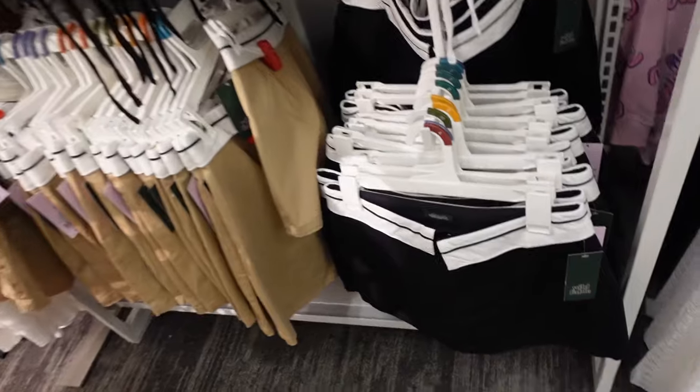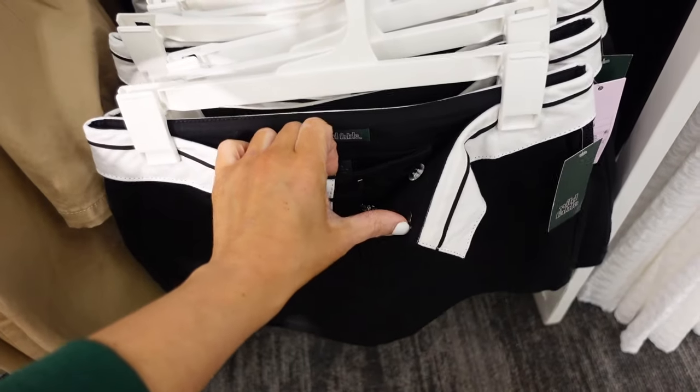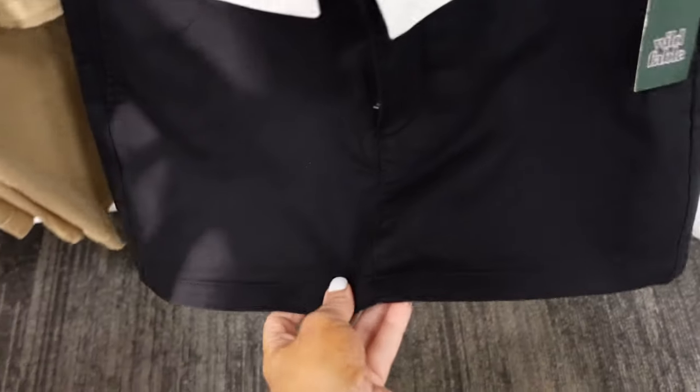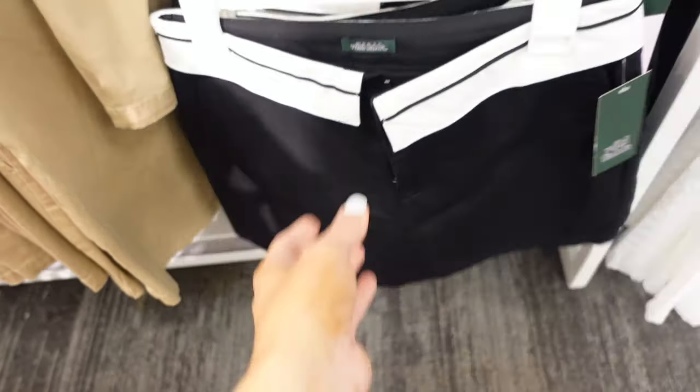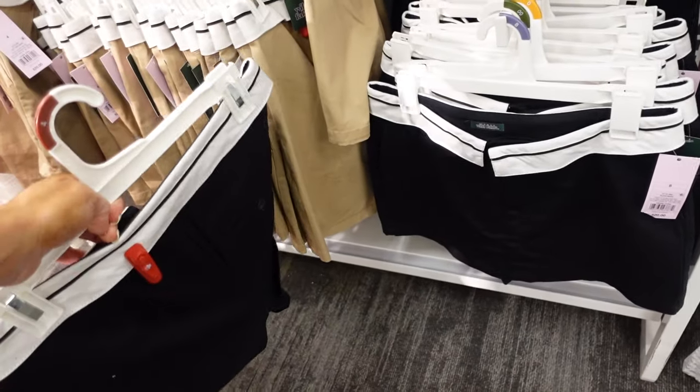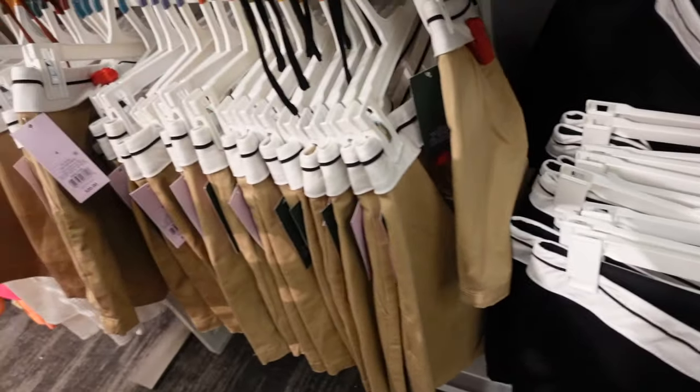They had these fold-over style pants, and now they have the little mini skirt. These have a side button-zip and are like a linen material, with a trouser-style pocket in the back. It's also like a skort. In black and also in camel. They're $20.